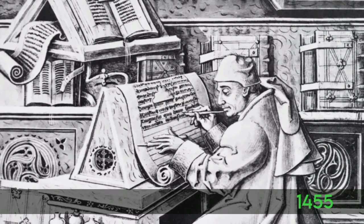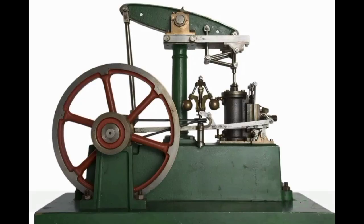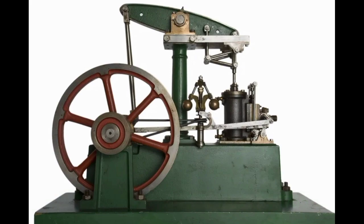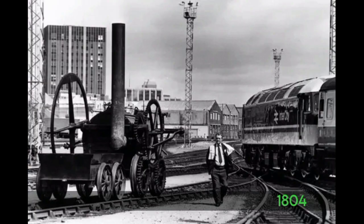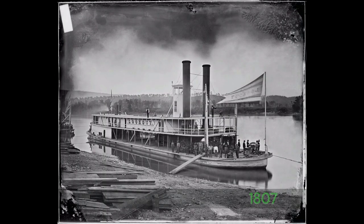They invented the printing press in 1455. In 1765, the steam engine was invented. In 1804, they invented railways. In 1807, they invented the steamboat.